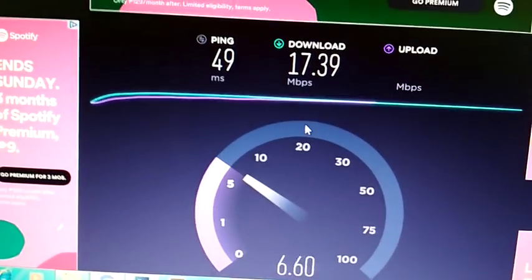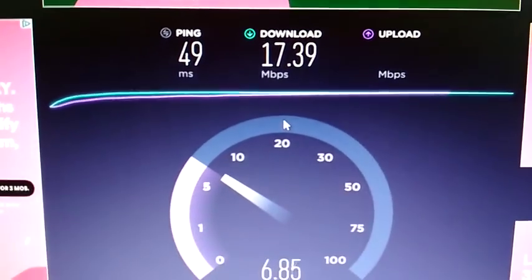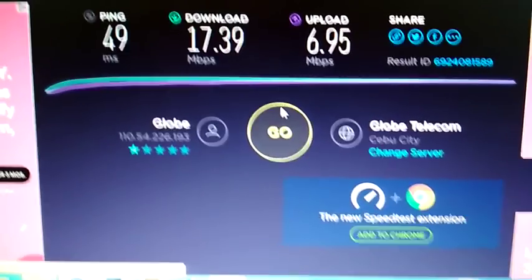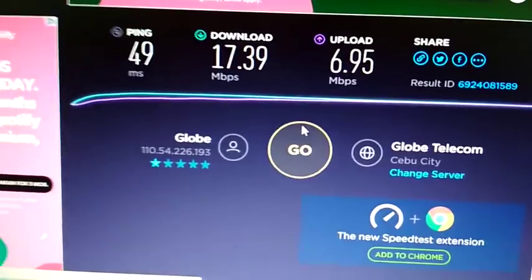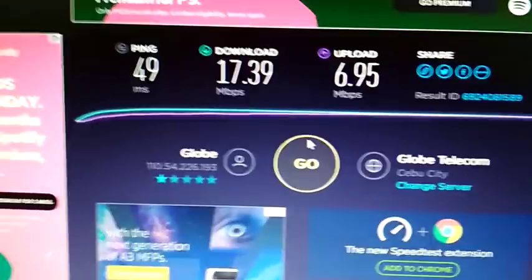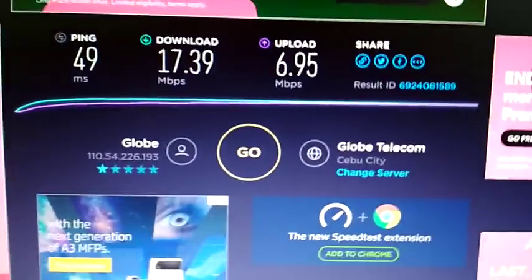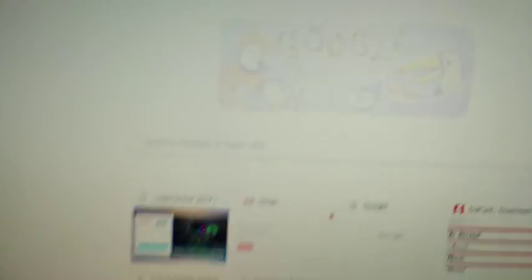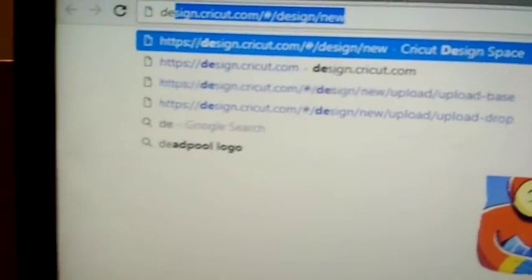The browser I'm using is Google Chrome, by the way. Some people say it's about the browser, but I'm pretty sure it's about the connection speed you have. So let's try one more time — let's go to Design Space.